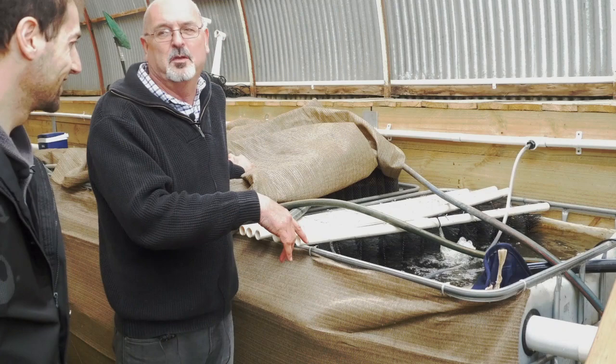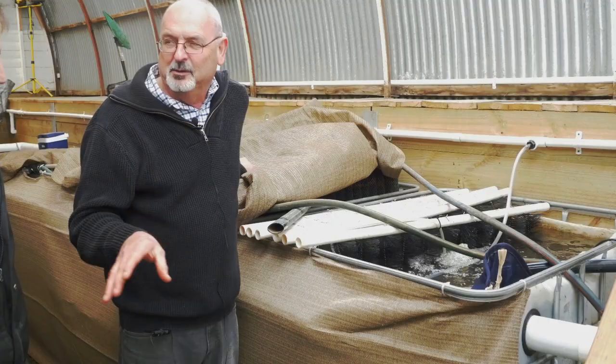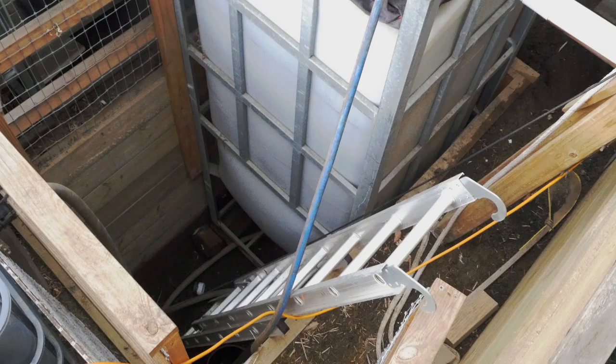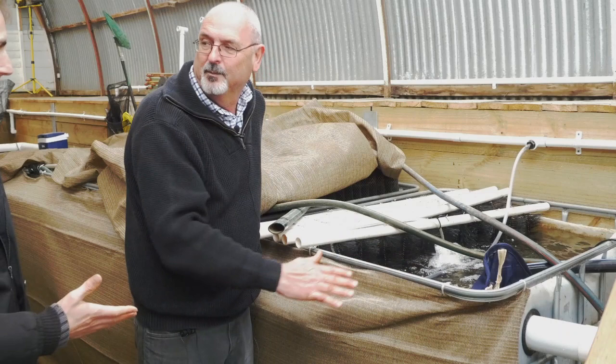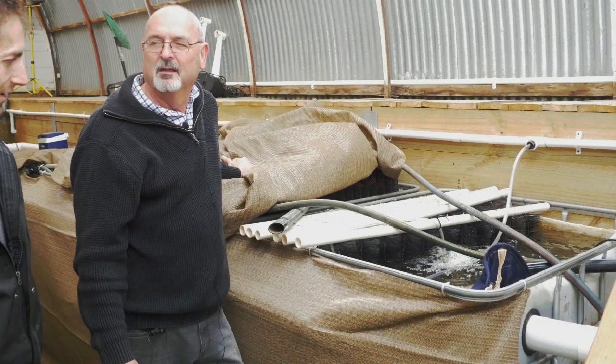The water coming here comes from the sediment tank at the bottom of each fish tank, then flows into these filters. There is also an overflow on each tank that comes directly through. Probably about 10% of the water comes through that overflow, mainly because of the flow rate. So that's the first part of the filter.